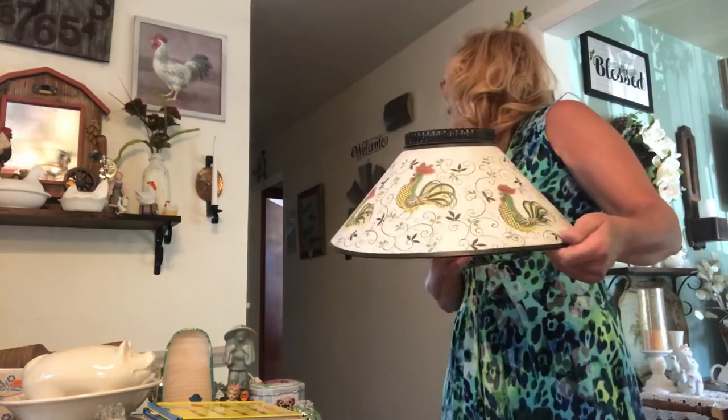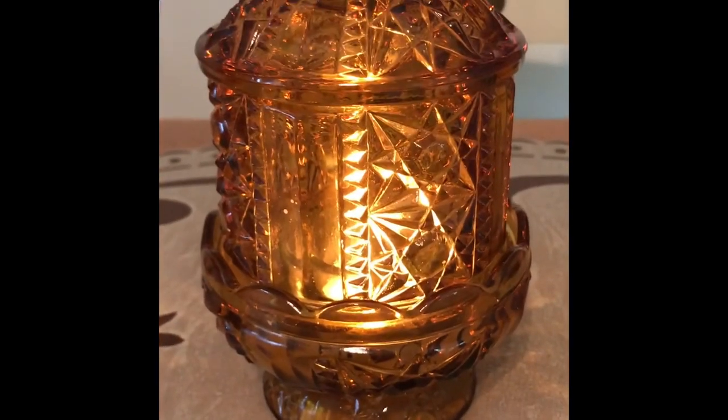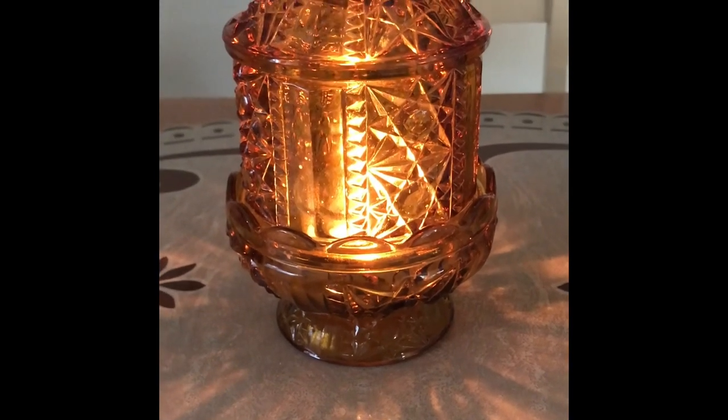Nice photo bomb by my daughter! Well, that about does it for part four of my thrifting adventure at the church rummage sale. I hope you enjoyed this video — if you did, please give me a thumbs up, hit that subscribe button and the bell so that YouTube will notify you whenever I upload a video. Thank you everyone for watching — now I'm off to a wedding reception to get my drink on! I just decided to show you guys how pretty this looks lit up — it is really beautiful. Look at the pattern it puts out on the table — how pretty that is. I think I might have to keep this.